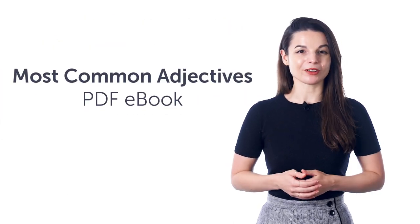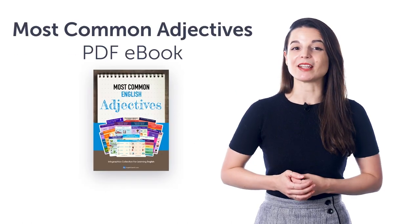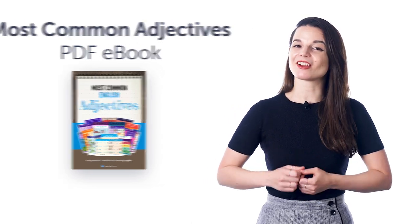Second, the Most Common Adjectives PDF eBook. You'll master over 90 common adjectives with this bonus PDF picture eBook. You can download and review it on any device.